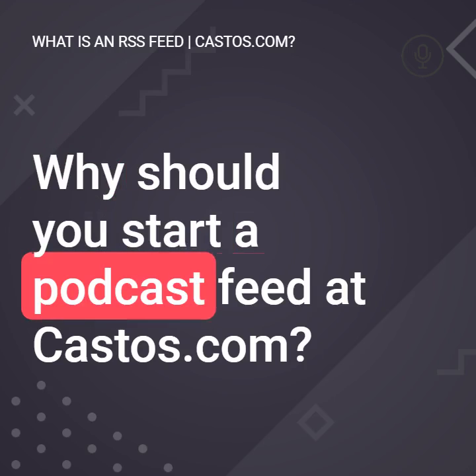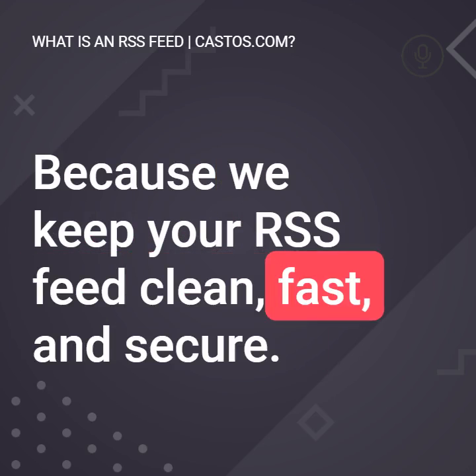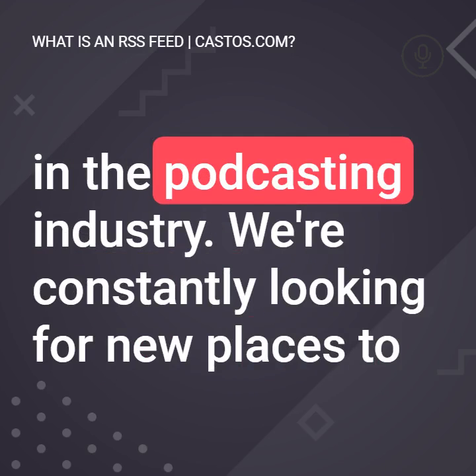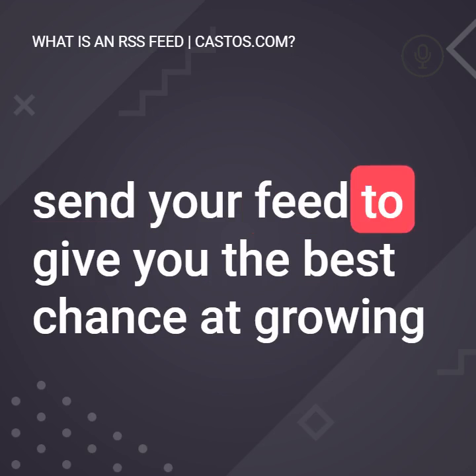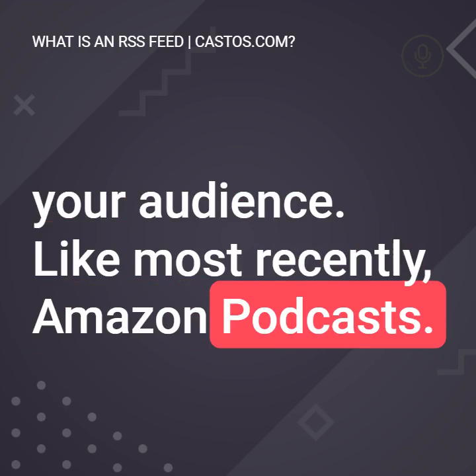Why should you start a podcast feed at Castos? Because we keep your RSS feed clean, fast, and secure. Your RSS feed at Castos will always work with the latest trends in the podcasting industry. We're constantly looking for new places to send your feed to give you the best chance at growing your audience, like most recently, Amazon Podcasts.